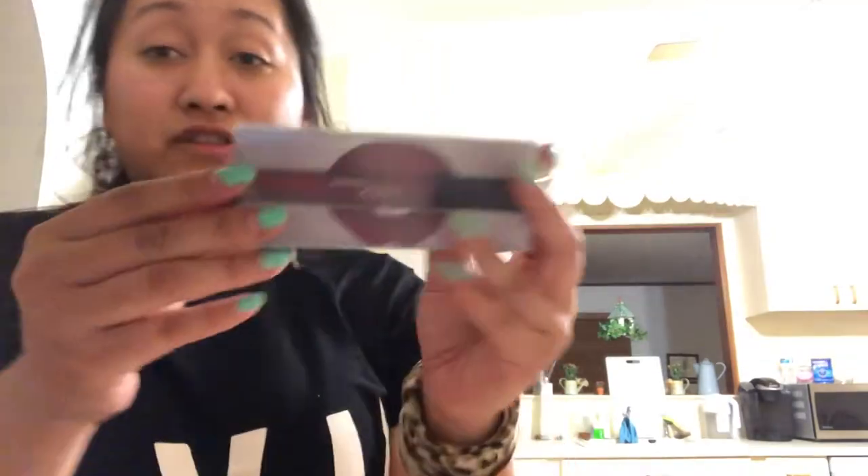This is the Huda Beauty Liquid Matte Lipstick in the color Trophy Wife. I'm going to be wearing that soon.